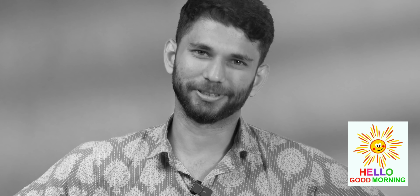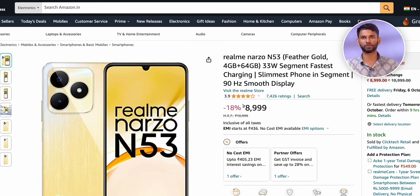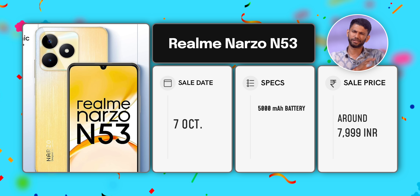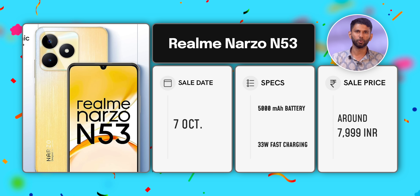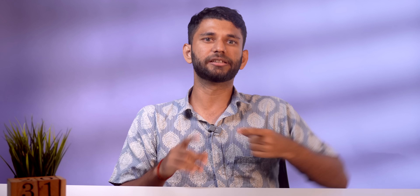Our first category is under 10,000 rupees. The most important features at this price are: A) good battery with fast charging, and B) RAM and storage because WhatsApp good morning photos take up all the space. Keeping that in mind, you have two options. First is the Realme Narzo N53 on Amazon. Currently it is selling for 8,999 INR, but during the sale it will be available for 7,999. It comes with a 5,000 mAh battery which will easily last you around one full day, and it supports 33W fast charging, so it can go to 100% in about one hour. For the price, this is a really good feature.